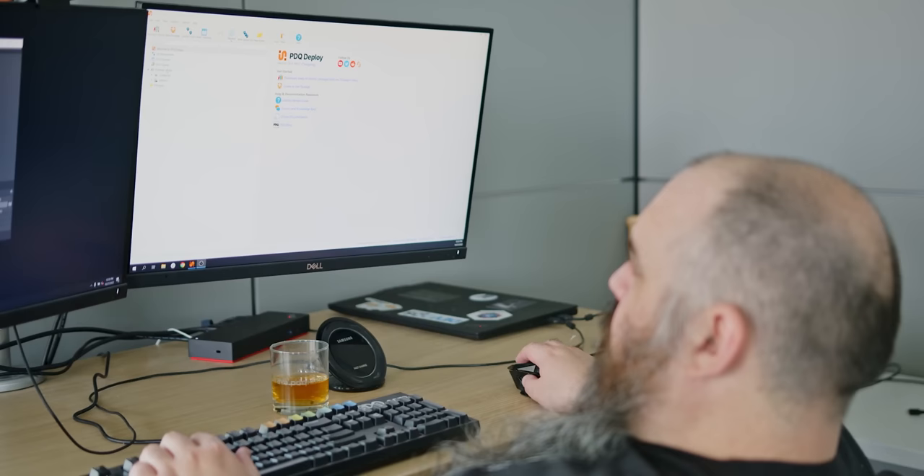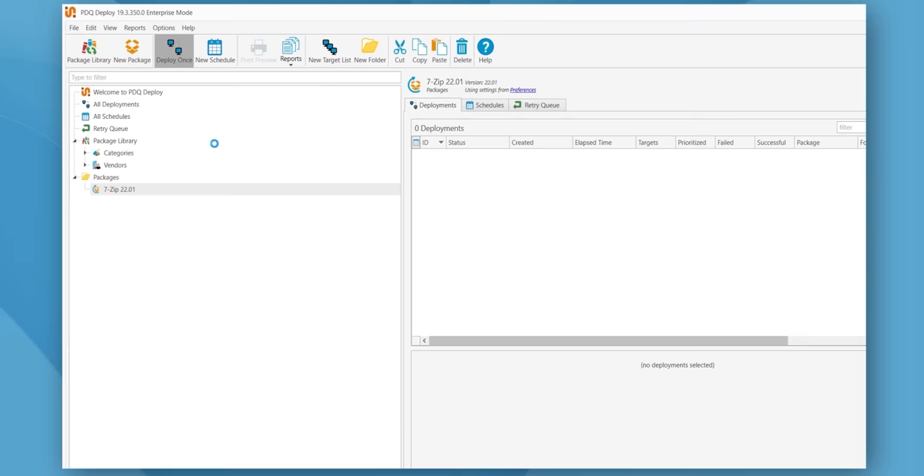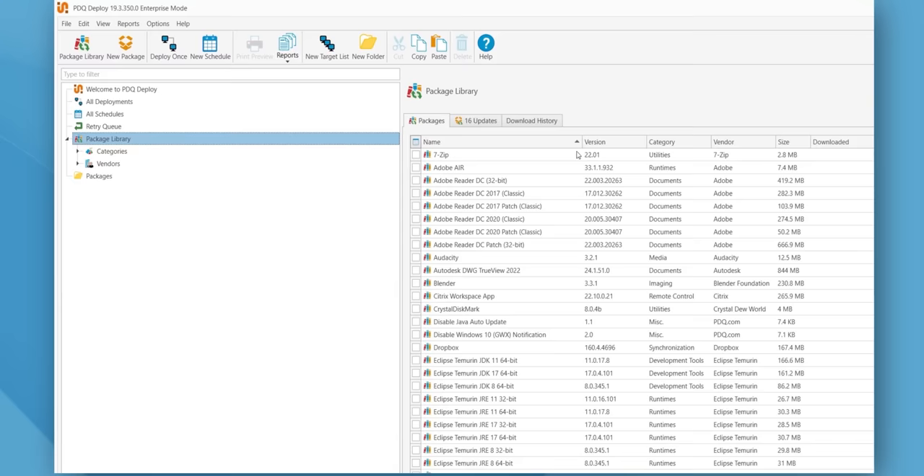PDQ — automate patch management and software updates with PDQ. Search their library of over 200 ready-to-deploy applications and install software zero-touch from your desk. Start your free trial at pdq.com/LTT.